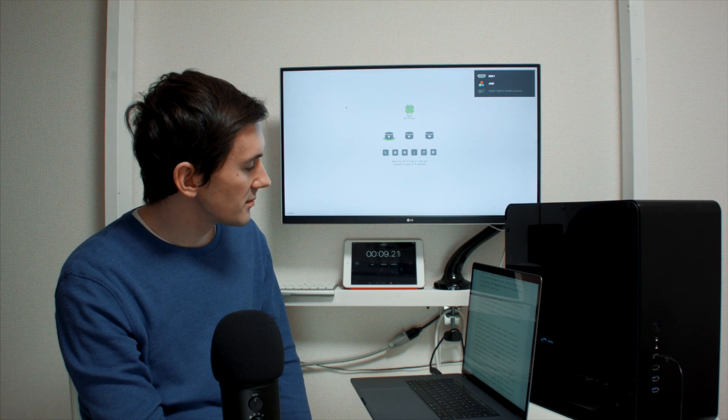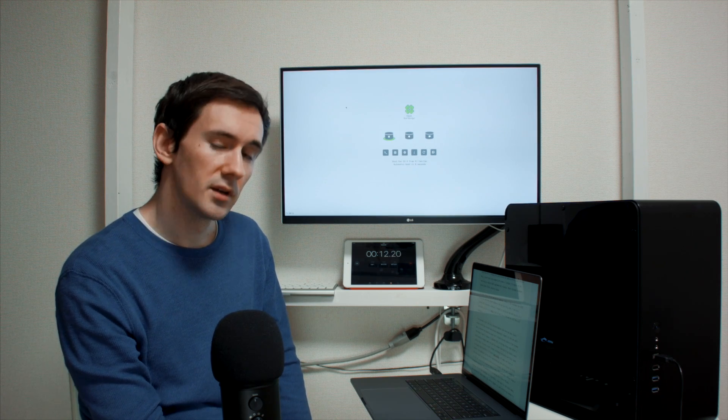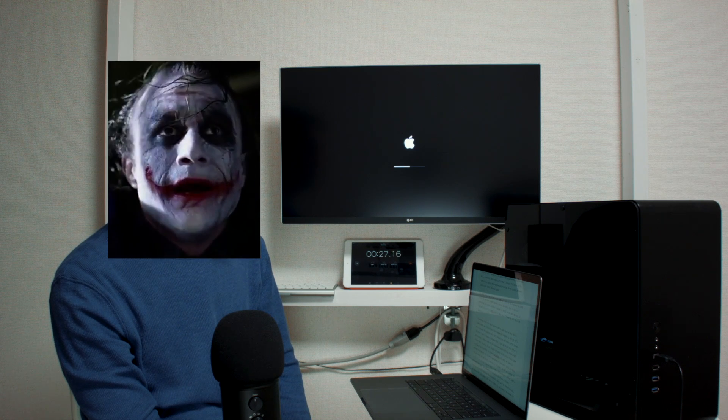A few seconds later, the BIOS starts up and then Clover should appear. As you can tell, yes, I am still reading off of my script because I thought it would be kind of fun and quirky if I delivered this bit in a meta kind of way — I'm that bad at off-the-cuff narration. A few seconds later, the login process begins. And here we are. Black screen. Mac OS has started and we are completely logged in, but we can't see it because the graphics card isn't outputting any data to the screen.